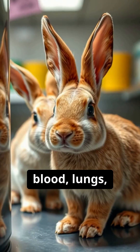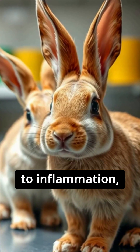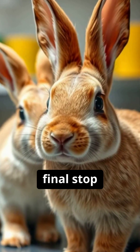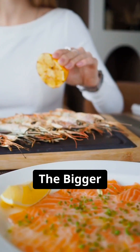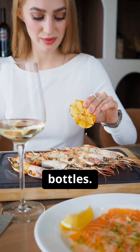The consequences: microplastics have already been found in human blood, lungs, and even our brains. In animals, it's linked to inflammation, cell damage, and reproductive harm. We are the final stop in this plastic cycle.